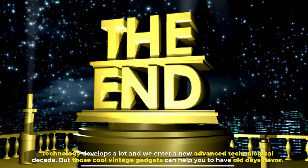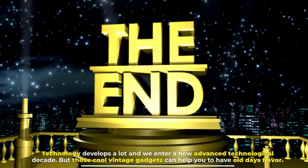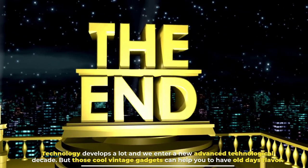Technology develops a lot and we enter a new advanced technological decade. But those cool vintage gadgets can help you to have a taste of the old days.